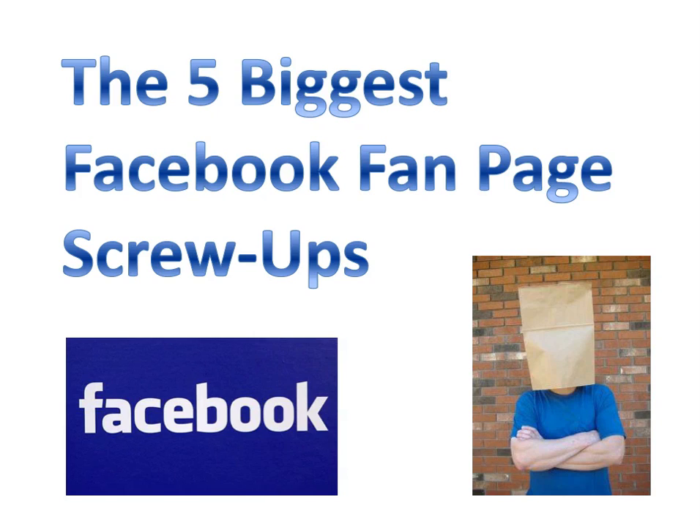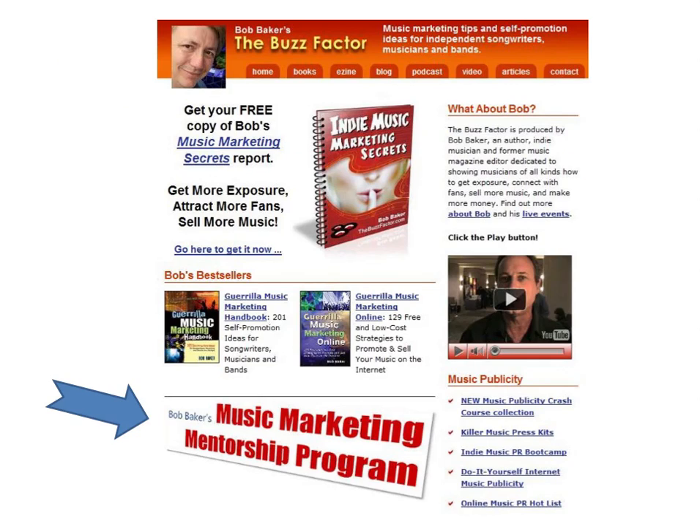I'm Bob Baker, and these tips were adapted from an article that ran in my Guerrilla Music Marketing Confidential newsletter. To learn more, you can go to thebuzzfactor.com and click on the Music Marketing Mentorship Program link. So, are you ready for all those Facebook screw-ups? Good, because here we go.